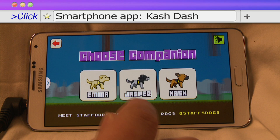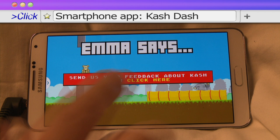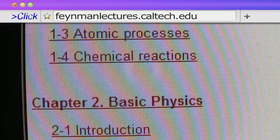Apps can also be a great way to teach kids. This week the Staffordshire police force in the UK has launched a Flappy Bird-style game called Cash Dash that aims to help young people understand how to stay safe online. If your mind needs further expansion, the legendary lectures of Nobel Prize-winning physicist Richard Feynman are now available.